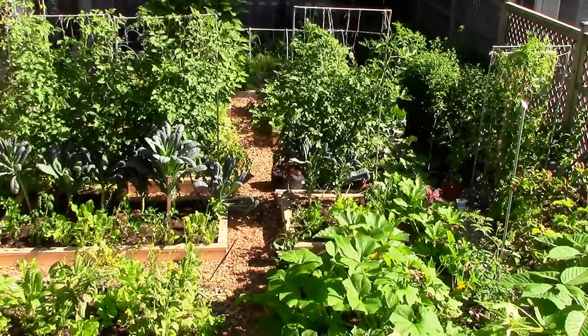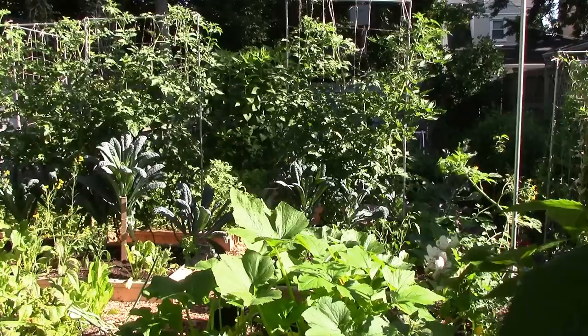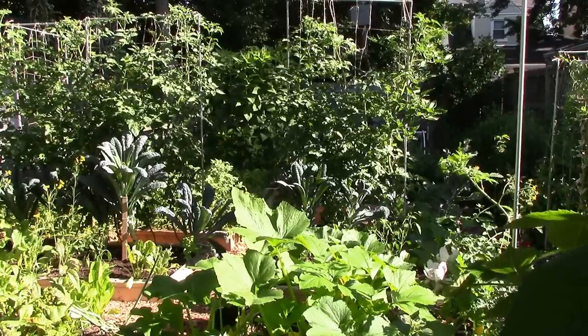We're always looking for ways to grow more food in our small garden, and over the years we've adopted 9 strategies for maximizing our growing space. Today I thought I'd share these strategies with you in the form of 9 simple tips.